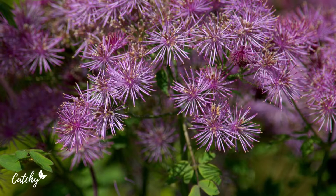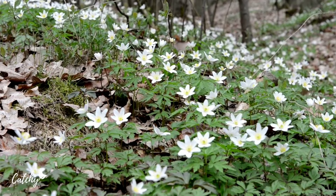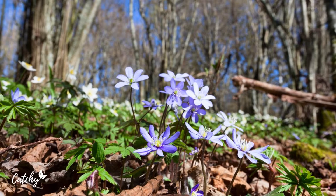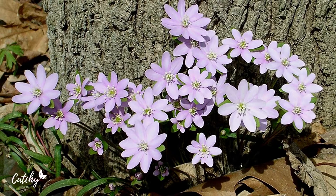Number four: Hepatica, or Anemone. Some botanists categorize Hepatica as its own genus, while others consider it a part of the Anemone genus. Whatever you call these plants, the various species are among the very best native perennials for a shade garden. This plant can make a big splash without taking up a lot of space. It also stays in bloom longer than most native shade plants. In other regions, this plant might be known as Anemone Hepatica. Hardy in zone 3 to 8.